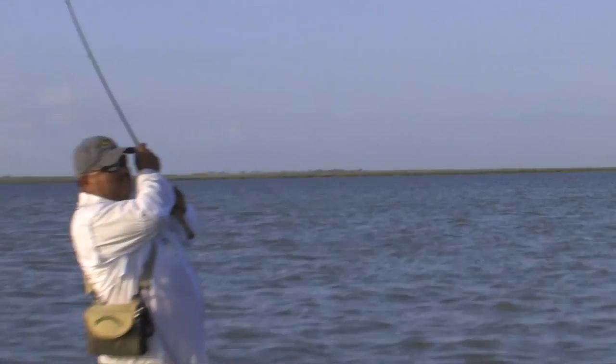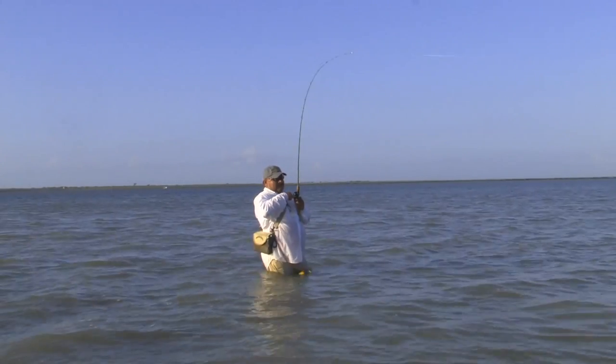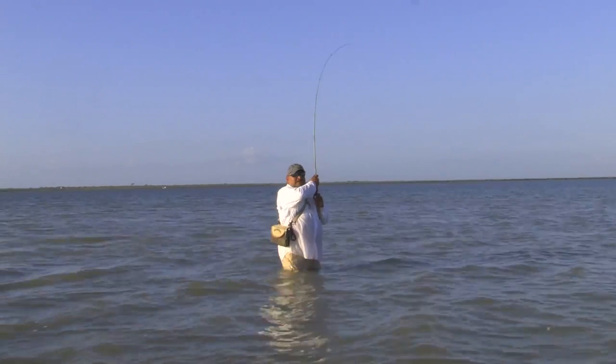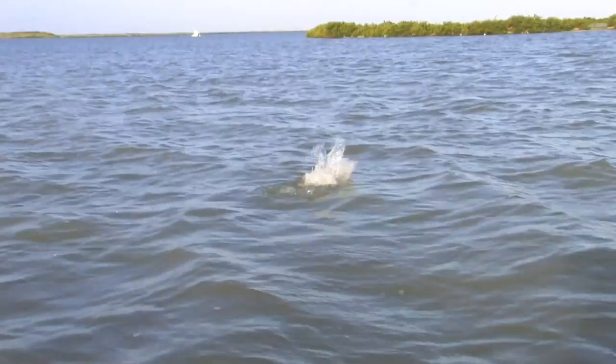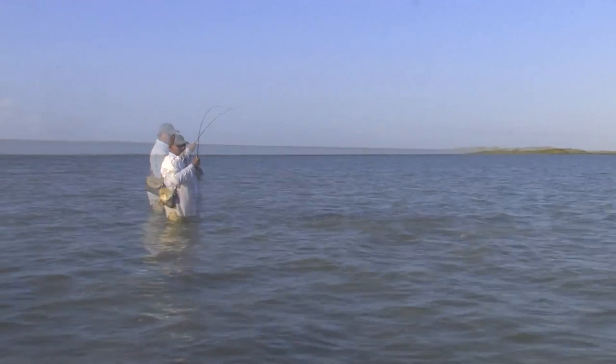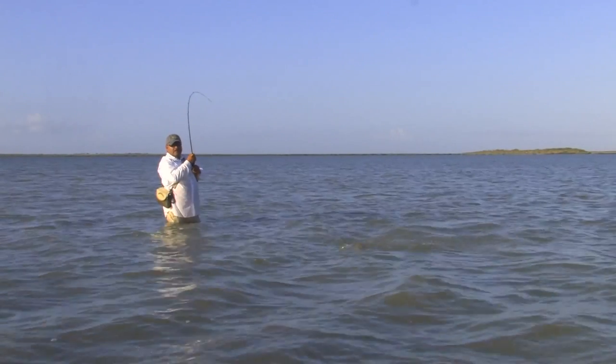There we go — another red! Back-to-back cast. He came out of the water, didn't he? Rolled on it. Another good one.